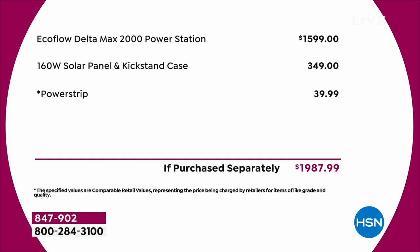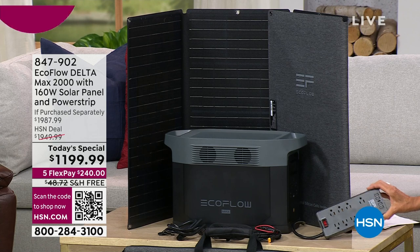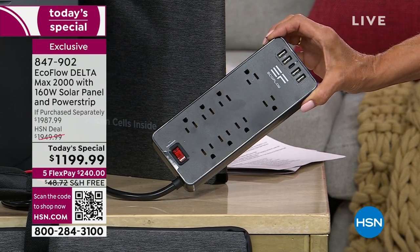The EcoFlow alone you're going to be spending $1,599. So out of the gate you're saving $400 on just the actual Delta — the Delta Max 2000, which is the most powerful of the Deltas. And you're literally saving that $350 on the solar panel because it's included. For the first time, we're even including the power strip — it's another $40 — and it gives you two, four, six, eight additional plugs and four additional USB ports in addition to what's already on the EcoFlow Delta.